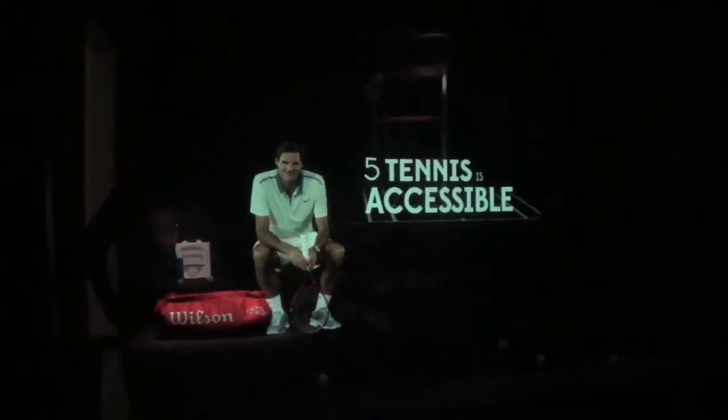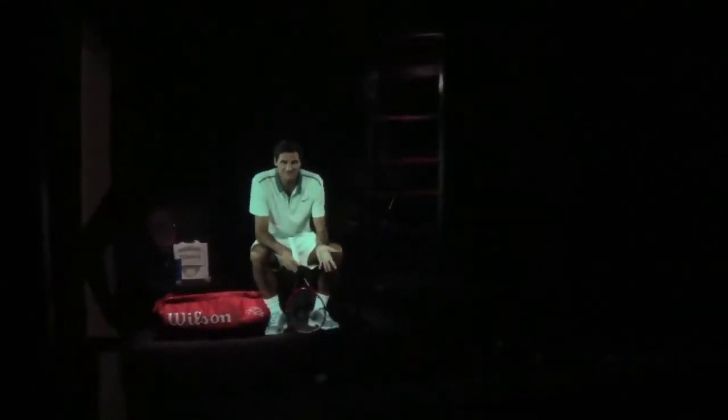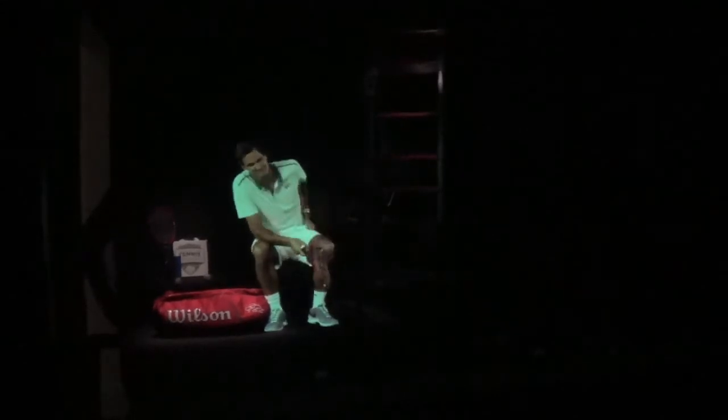Talking about your game leads me to reason number five: I love tennis because it's so accessible to play. All you need to play is one other person, a racket and some balls.